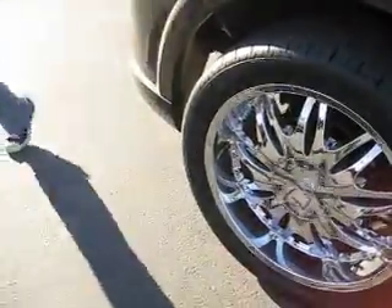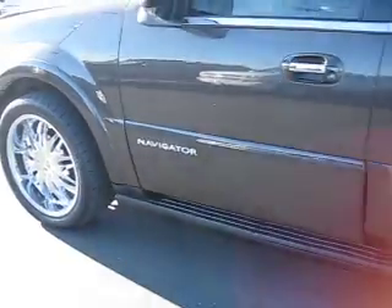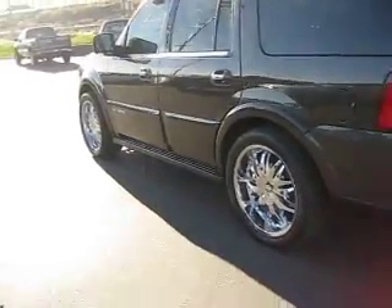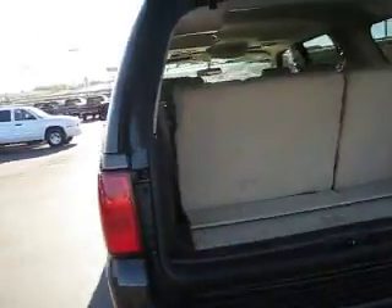It has 22 inch wheels, running boards that come out when it's on and the doors are open, tinted windows and a roof rack. In the back there's plenty of storage.